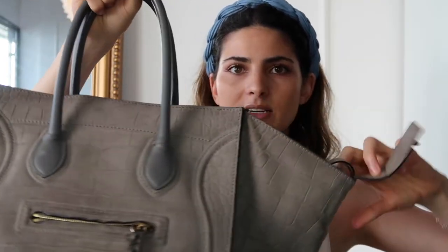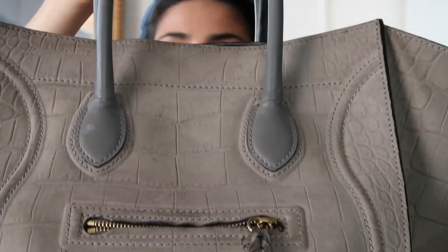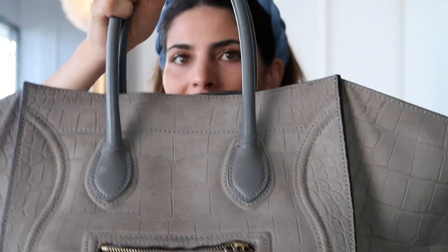Moving to the next Celine — this is the phantom, and it's bigger than the trapeze. I got it in this gray suede color with a croc-embossed texture on top, and I think it looks stunning. But it's suede, and this leather is actually even more delicate than the trapeze leather. That's the reason I included this bag in my worst purchases video — not because I don't like it, because I actually love it so much — but I just don't wear it a lot. I don't bring it on holiday and I don't want to put it in luggage because it's so delicate.